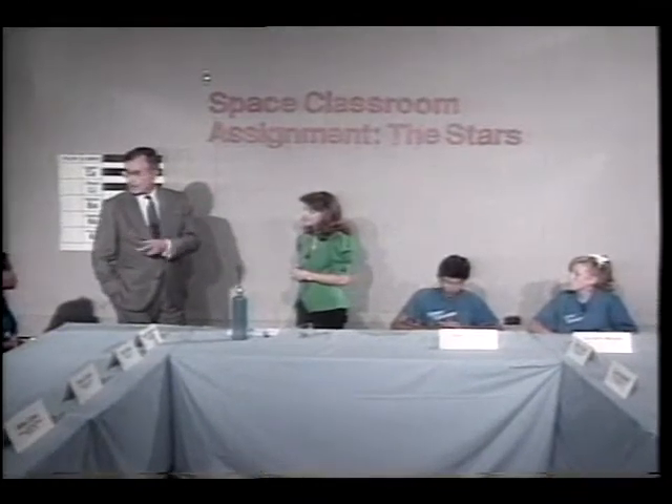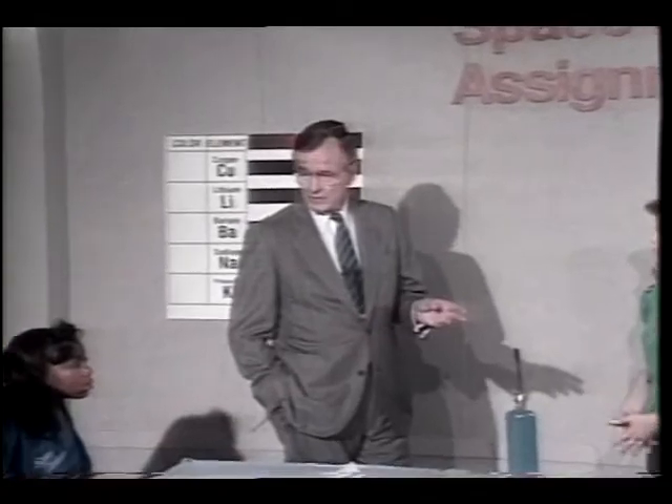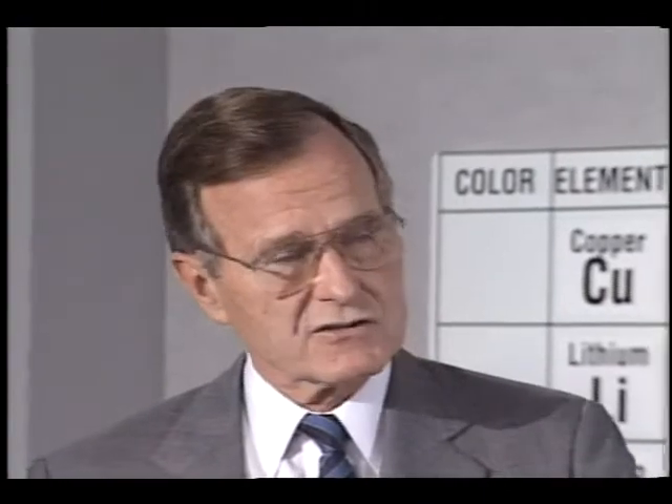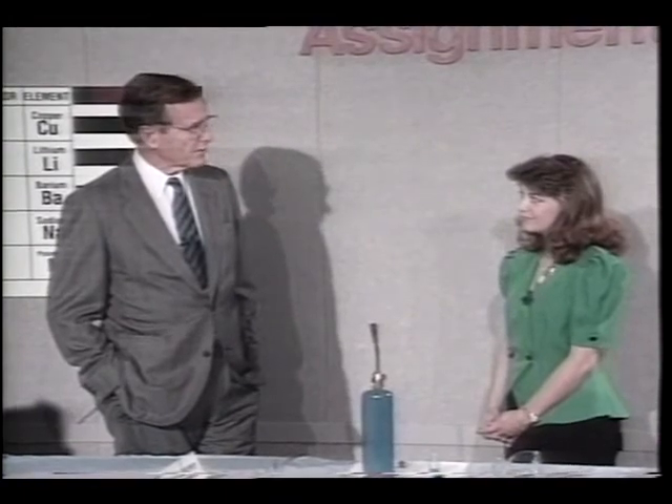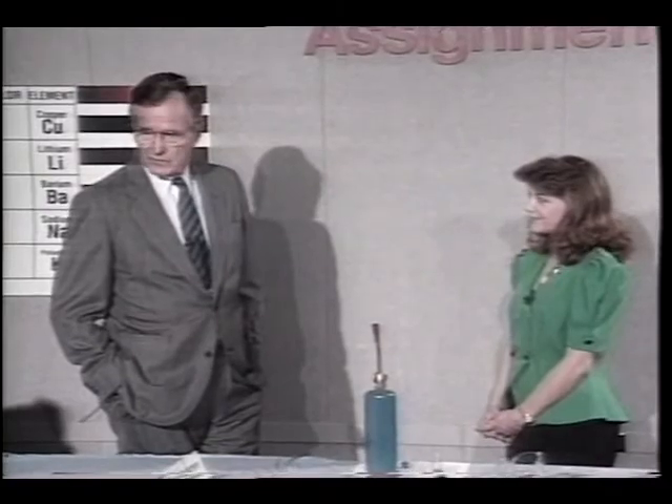We had a governor's conference — the governors from all the states — and one of the goals, a national goal set for the first time ever, was to have much more literacy and fluency in math and science. You're out on a cutting edge with just the knowledge of this, and it's a very important goal for keeping our country competitive and continuing to lead the world in science and math. So good luck.